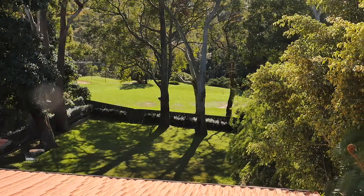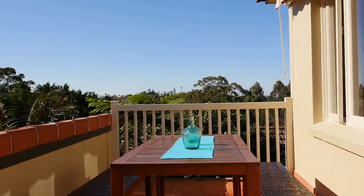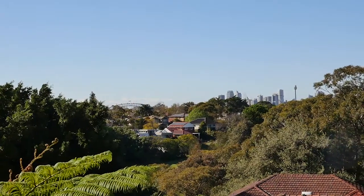Sitting on an impressive 1,000 plus square meter parcel of land, this family home is simply remarkable. With beautiful views over the Lane Cove golf course, the Harbour Bridge and the city skyline — a rarity for Lane Cove — the lucky new owners of 8 Gamma Road will never want to move. Definitely don't miss seeing this beautiful home.